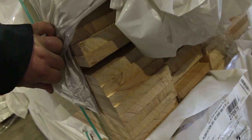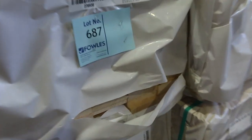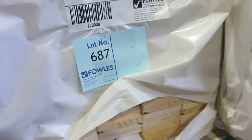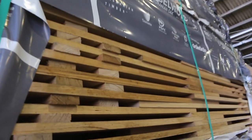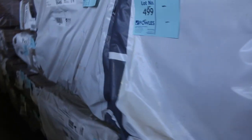Some more select grade Tassie Oak over here. We've got 135x19, 90x19 and 110x19 in the short lengths there guys. There is a breakdown of the lengths in the catalogue so you can see exactly what you're getting in each pack. More Tassie Oak select grade over here which has come in — 90x19, 42x19, 65x19 and I do believe there is some 160x19 as well.